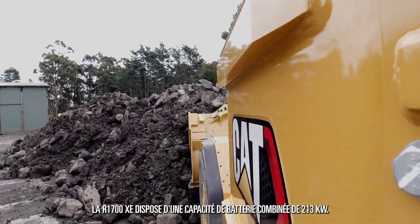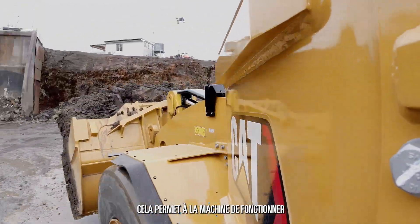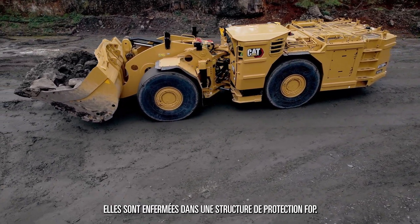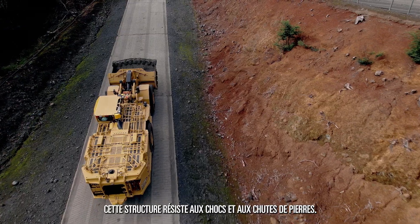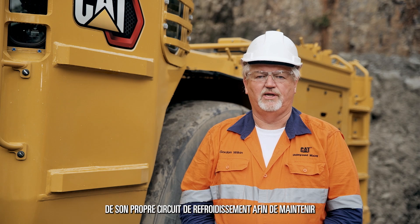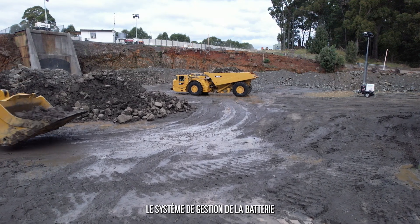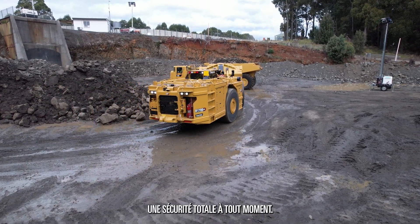The R1700XE gives us a combined battery capacity of 213 kilowatt, allowing the machine to run aggressively for two and a half hours or more. The battery pack is purposely built to suit underground operating conditions, enclosed in a FOPS protective structure resistant to impact damage and rockfall. The battery packs also have their own dedicated cooling system to maintain optimum battery temperature. This ensures we get full performance and productivity out of the batteries. The battery management system monitors every part of the battery system to ensure full safety at all times.